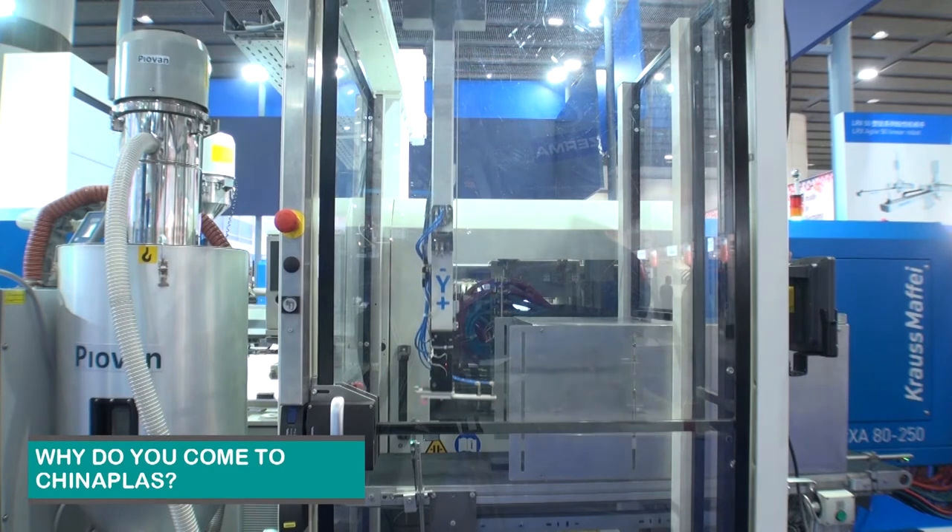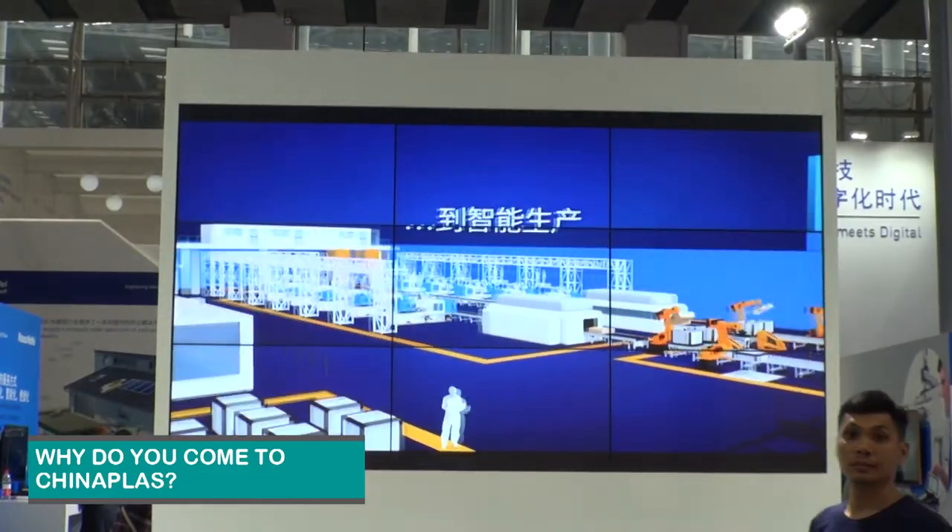What brings you today to China Plus? China is a very important market for us. Since very many years, we are regular guests at China Plus to represent the local market with our offerings. I have already lived more than 11 years in China because this is a very important and growing market for Engel. And China Plus is now the biggest exhibition actually — because it's every year. The K-Show is still a little bit bigger, but it's only every three years. So China Plus is a very important place for us to show our latest technologies.